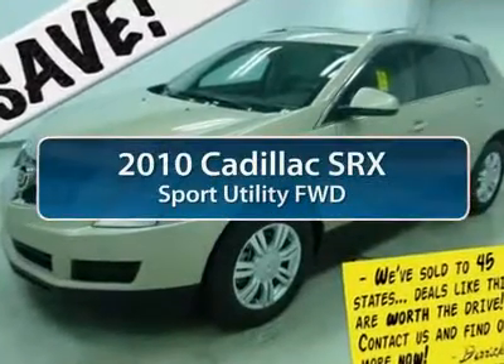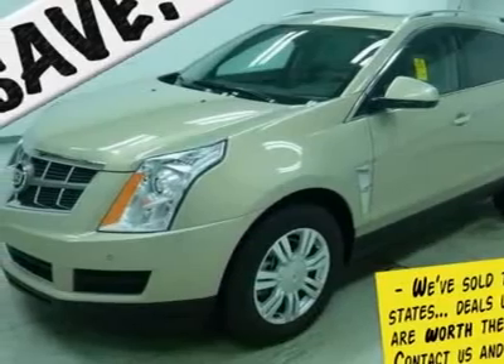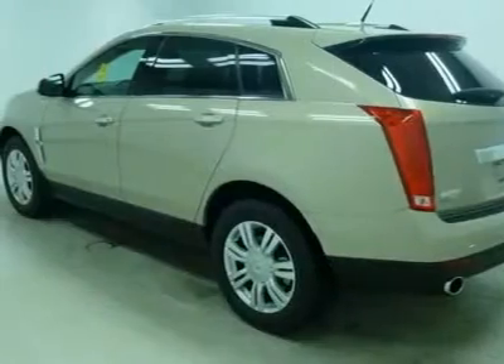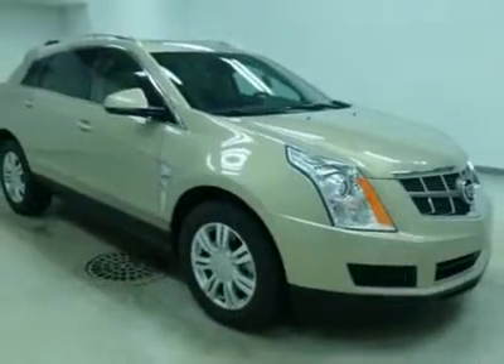The 2010 Cadillac SRX. The Cadillac SRX is beautiful from every angle. For driving enthusiasts, there's track-tuned handling, advanced engine power, and the added confidence of available all-wheel drive.